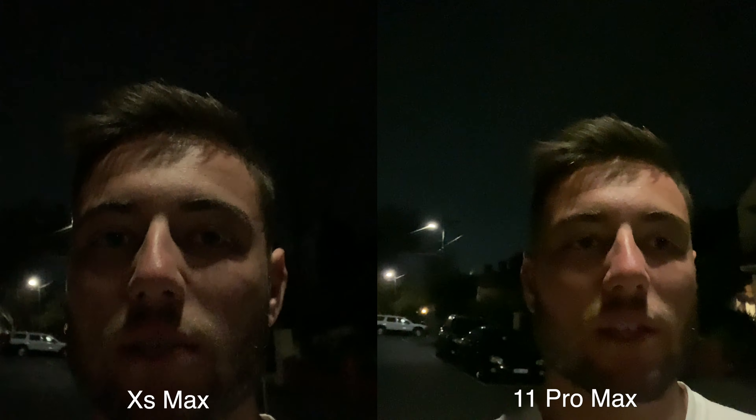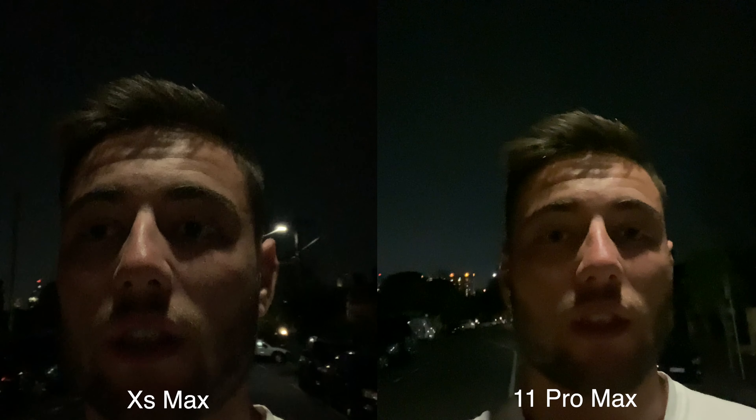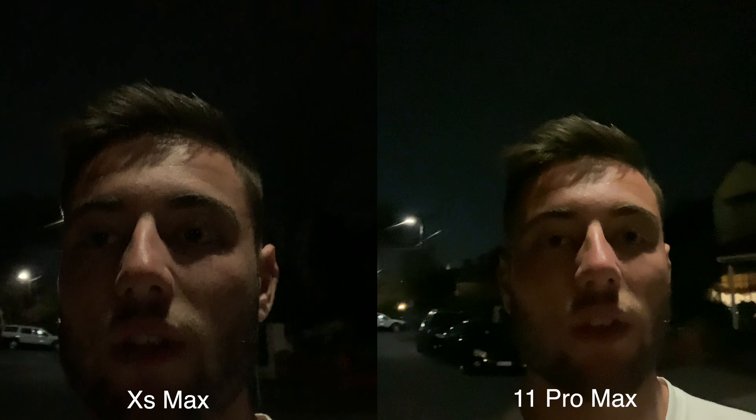You'll see a bunch of different photos comparing the XS Max — the normal photo at night — versus the 11 Pro Max night mode. If you guys do enjoy, make sure to smash the thumbs up button and share the video around, and thanks for watching. I hope you guys enjoy the photos.